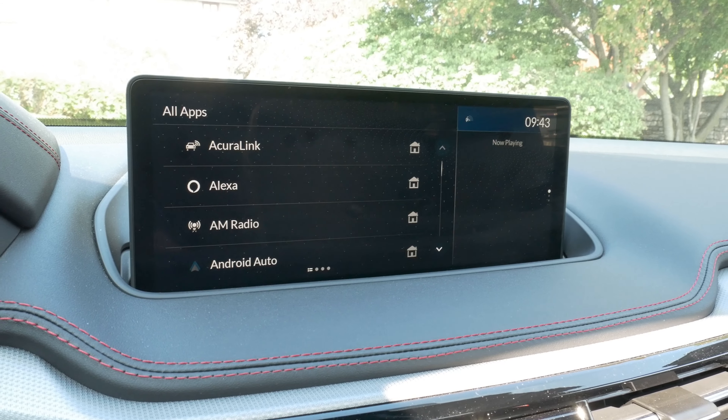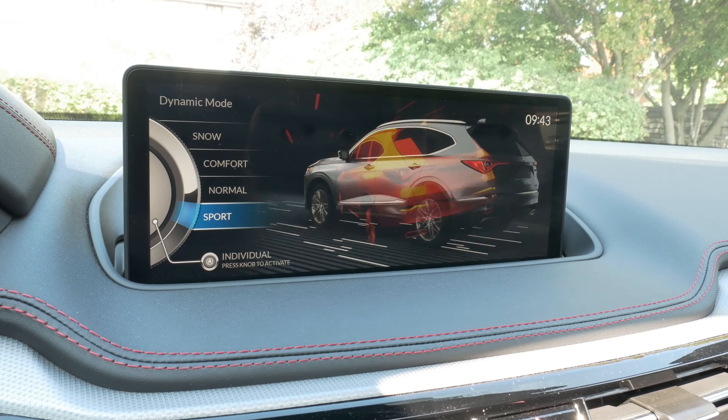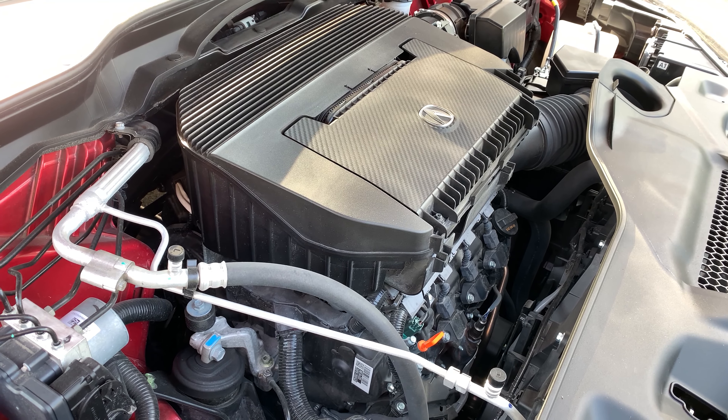Acura just keeps making it better and better. With 290 horsepower and 267 pounds of torque, it almost feels underrated. There is a standard 10-speed automatic transmission which is also hyper smooth. Fuel economy is 12.6 liters per 100 km in the city and 9.4 on the highway, or 19 to 25 MPG. This week cost me over $70 in gas — I'm ready for a hybrid.